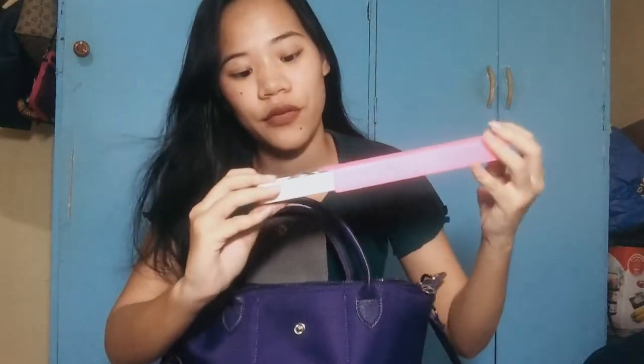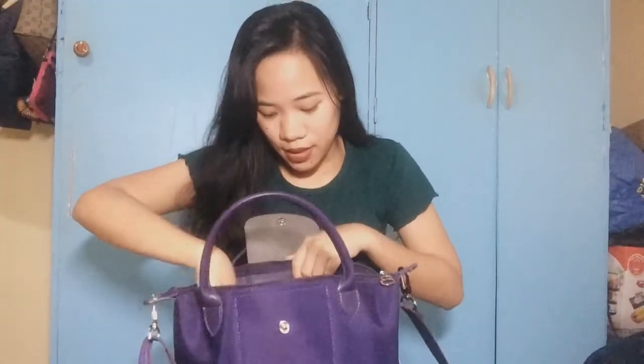This is a spoon and fork, and may chopsticks kasi kumakain ako sa labas, so minsan eto yung ginagamit ko. Next is may suklay ako.